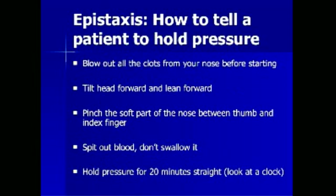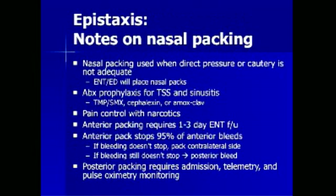The following is the preferred method of instructing patients on how to hold pressure when they have a nosebleed. First, they should blow out all clots from their nose before starting. Then they should tilt their head forward and lean forward in the sniffing position to optimize airway opening. They should pinch the soft part of the nose between their thumb and index finger, spit out blood rather than swallowing it, and hold pressure for at least 20 to 30 minutes, as intermittent pressure will not adequately tamponade the bleeding.